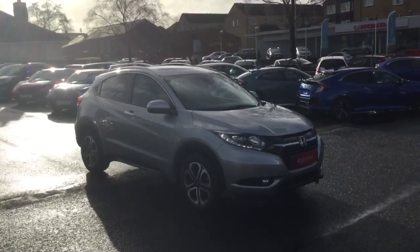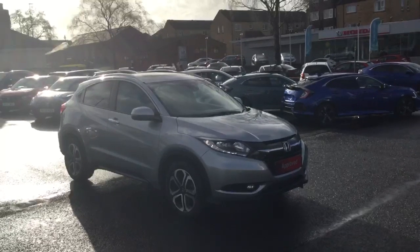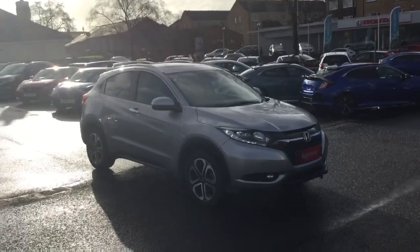Hello and welcome to Greenacre Honda. Just a quick video presentation of this 68 Reg Honda HR-V 1.6 diesel EX manual in the metallic lunar silver.